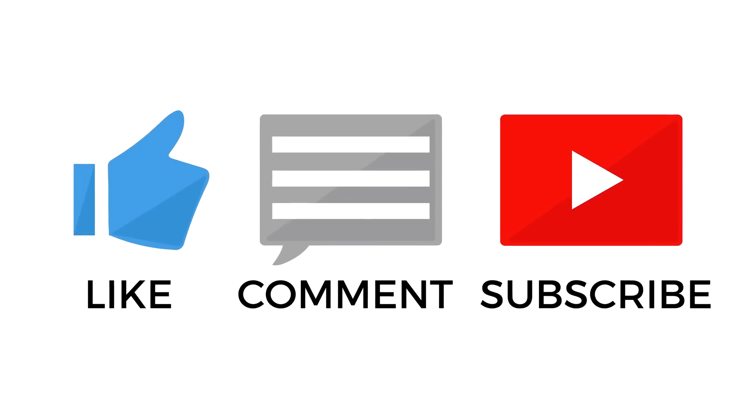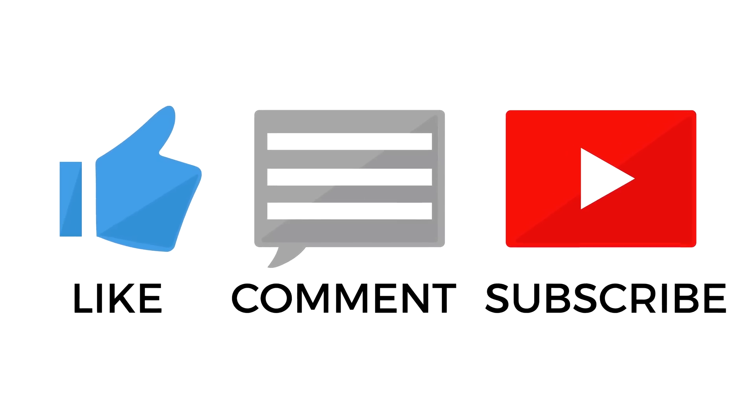If you enjoyed this video or learned something new, don't forget to leave a like down below and subscribe if you're not already. I will catch you guys tomorrow for another video. Ta-ra.